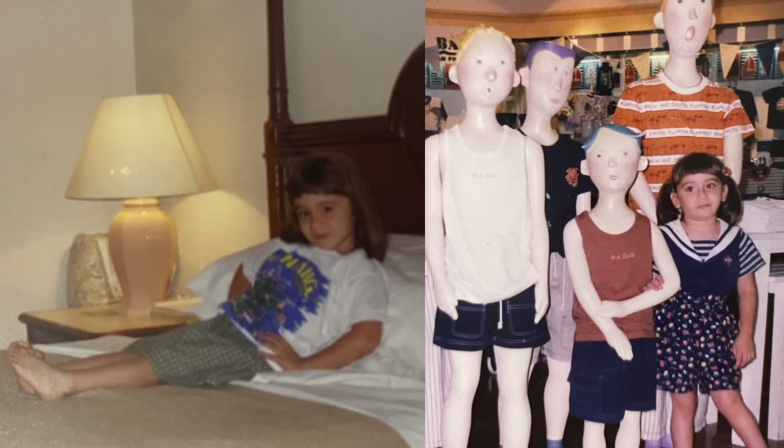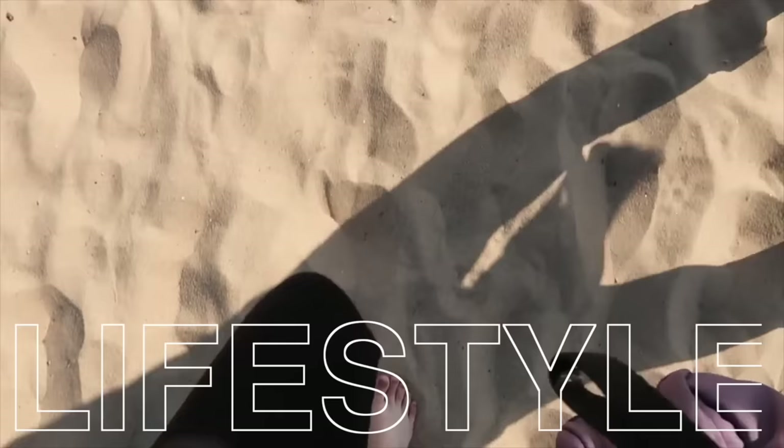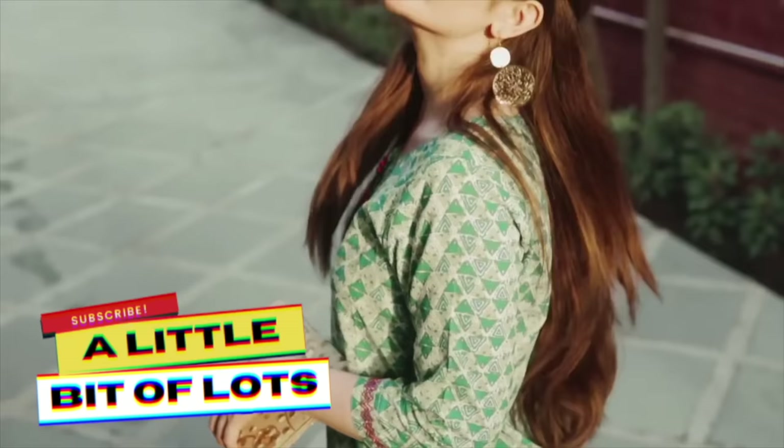Hi guys, how are you all today? Welcome back to my channel. In today's video we're doing the very heavily requested perfume collection.